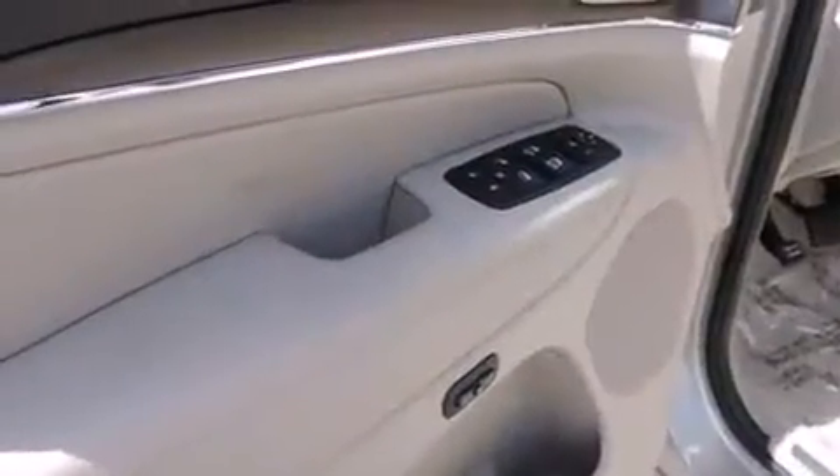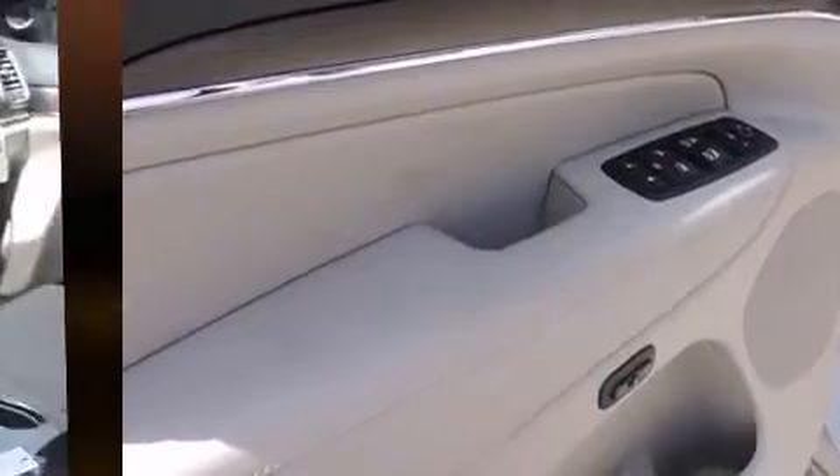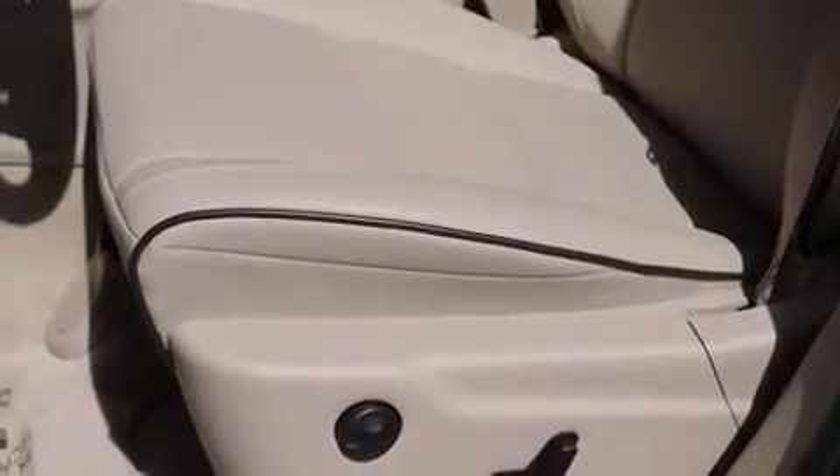It's equipped with tons of terrific amenities, but it won't break your budget. Like leather upholstery, delay off headlights, voice-activated navigation, a power seat, automatic temperature control, and a blind-spot monitoring system.